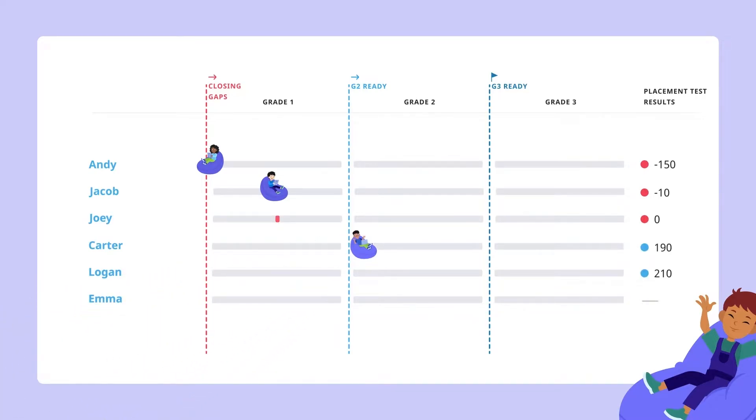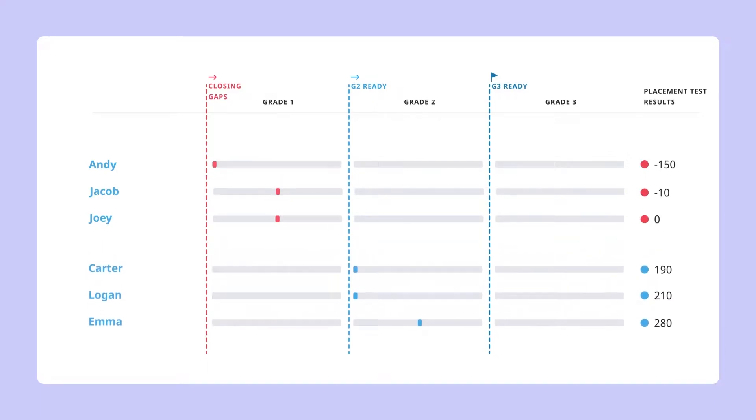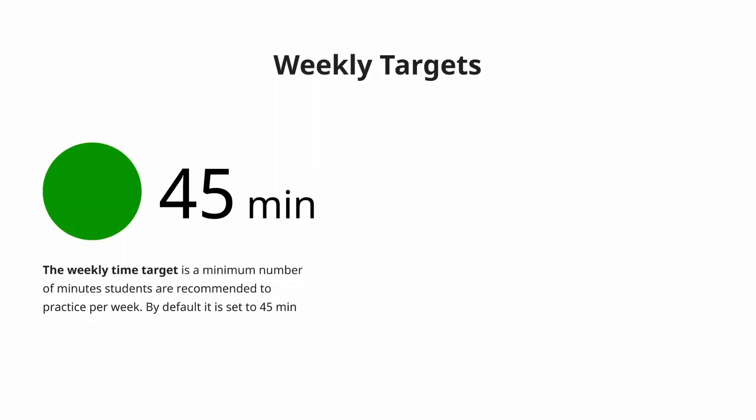Based on the test results, Happy Numbers technology distributed Mindy's students into four categories of grade-level readiness. Mindy wanted to make sure that her students would be ready for third grade. She introduced weekly targets to her students. The weekly time target is a minimum number of minutes students are recommended to practice per week.